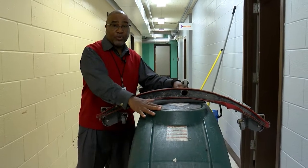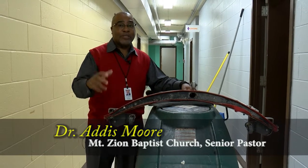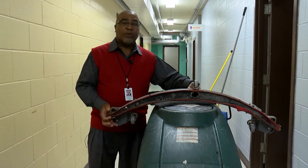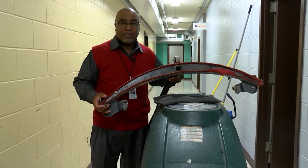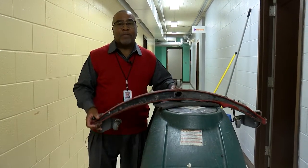This is one of the main machines that helps us maintain the flooring in this building. This is the machine that goes over, strips the floors, and actually helps wax it and buff it to make sure it maintains that shine.